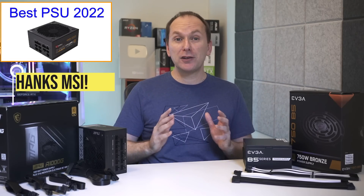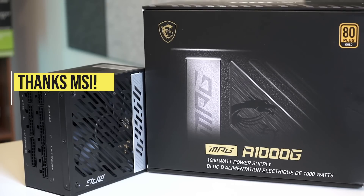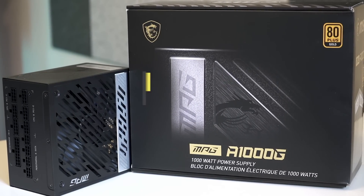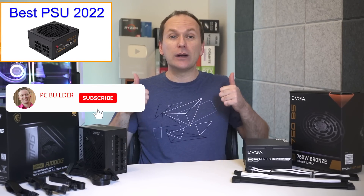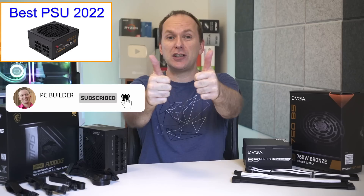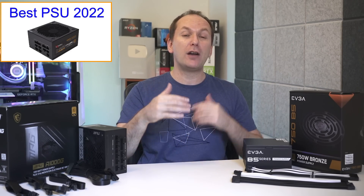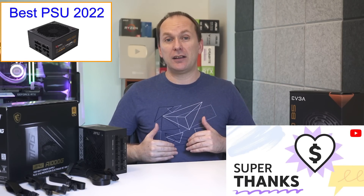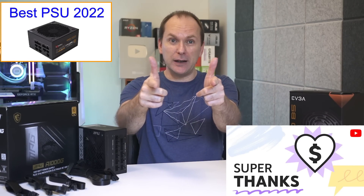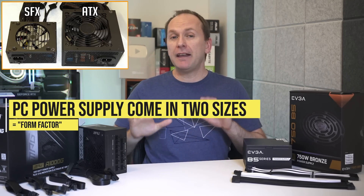Though this is not a sponsored video, I want to thank MSI for sending over their MPG A1000G 1000-watt PSU for us to check out. Remember, if you get value out of this video give it a like, as it makes a huge difference to the channel. Subscribe and click that bell icon so you get notified when we release cool content. With that, let's jump into it.